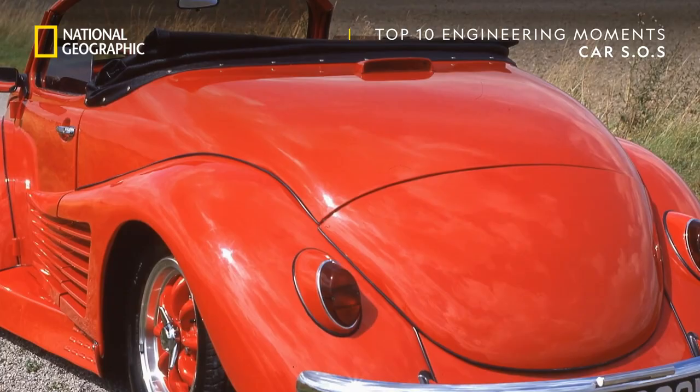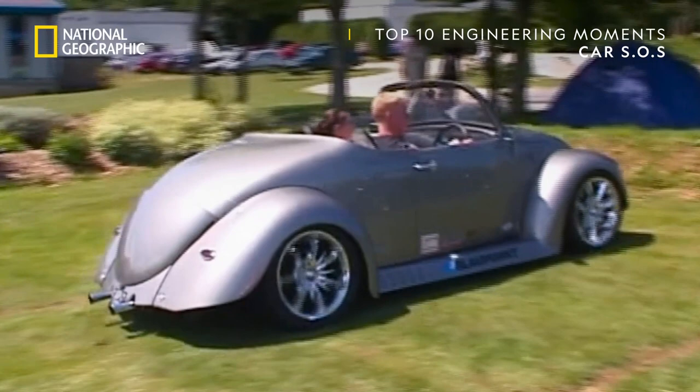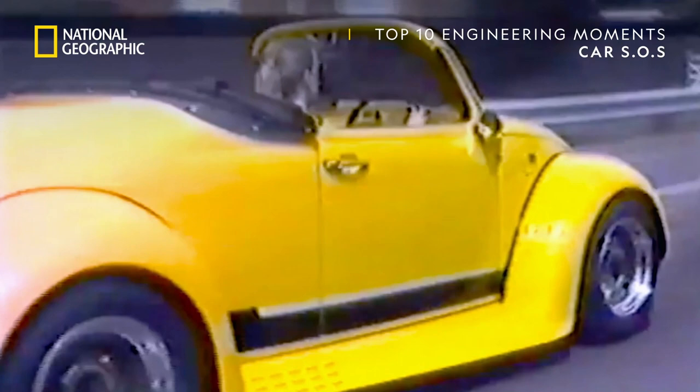Performance was largely irrelevant. And, as with all custom cars, styling rules went straight out the window — apart from one: they had to look ultra cool.